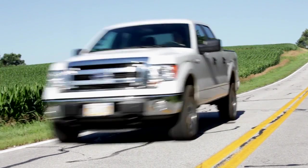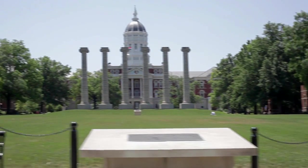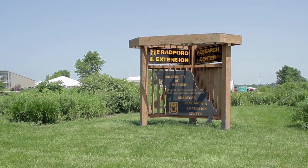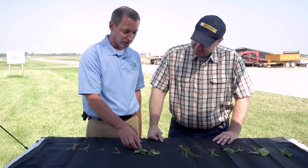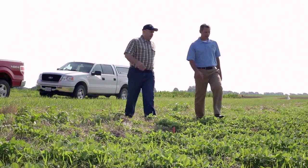Properly identifying weeds can be very challenging, especially at early stages. So I'm headed to Columbia, Missouri to talk with Dr. Kevin Bradley, state extension weed scientist at Mizzou, who will put me to the test with an ID challenge. Follow along, and let's see if you can get the answer before I do.